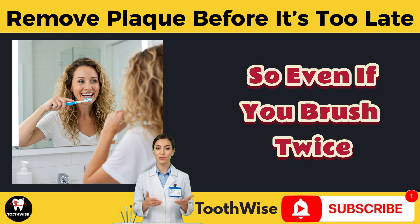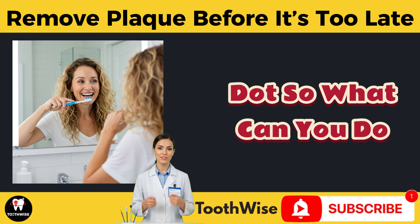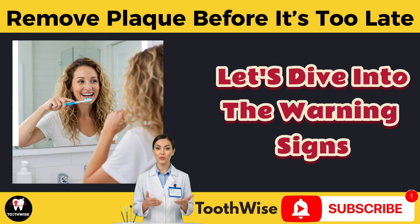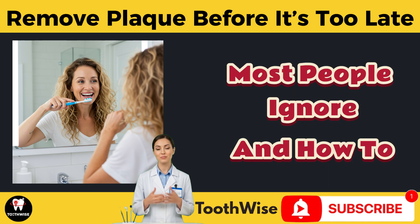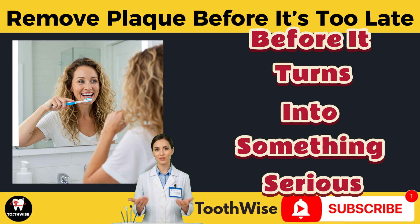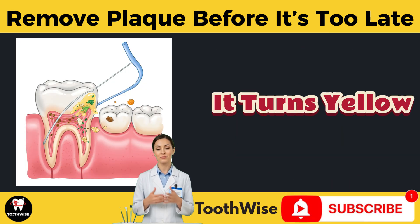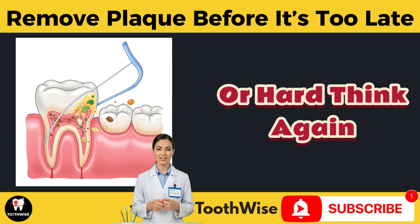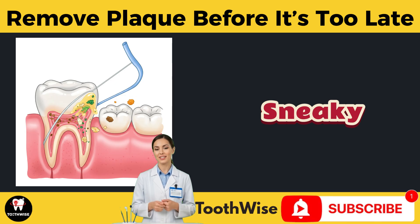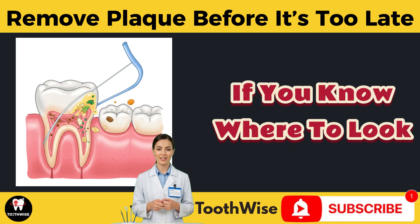So even if you brush twice a day, you might still be letting plaque win between meals. So what can you do about it? Let's dive into the warning signs and symptoms most people ignore, and how to catch plaque buildup before it turns into something serious. Most plaque is invisible, odorless, and sneaky — but your body sends subtle clues if you know where to look.